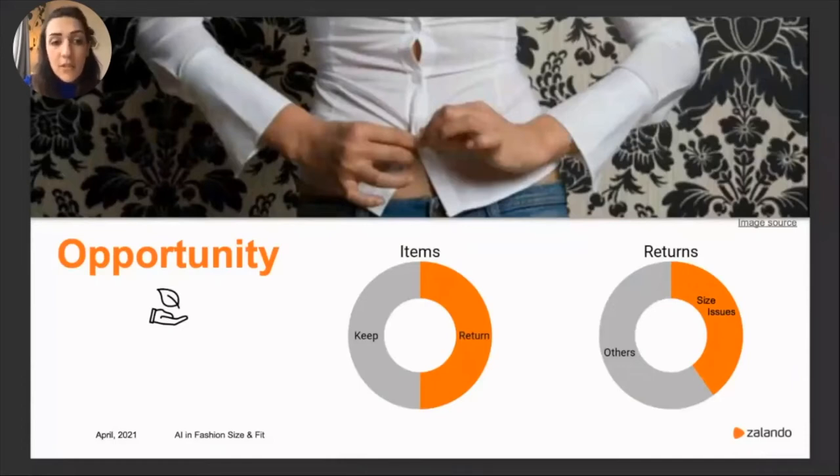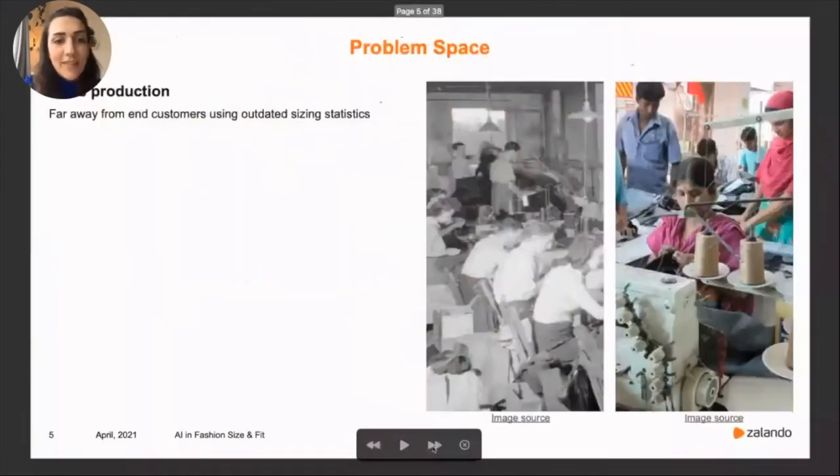Addressing this problem creates huge customer, business, and also environmental opportunities. So why is it so complicated? Why is getting the right size too complex? It's not as easy as one might think because it's not one single number as you see on a label. Let me show you some of the main challenges in this problem space.